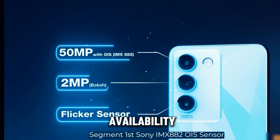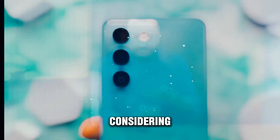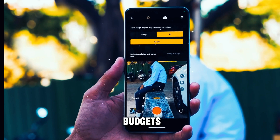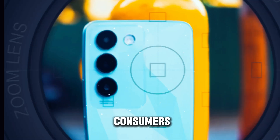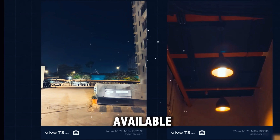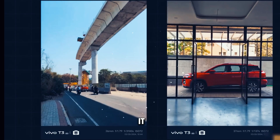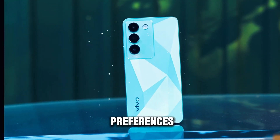In terms of pricing, the Vivo T3 offers exceptional value for money, considering its premium design, advanced features, and performance capabilities. With competitive pricing that caters to a wide range of budgets, the device is accessible to a broad audience, making it an attractive option for consumers looking for a high-quality smartphone without breaking the bank. The Vivo T3 is readily available in the market, with various retailers and online stores offering competitive deals and promotions.